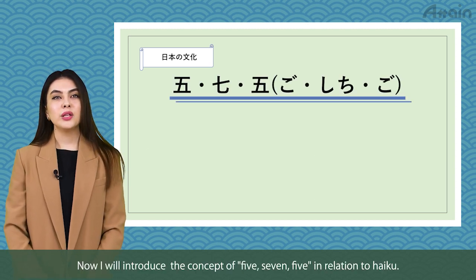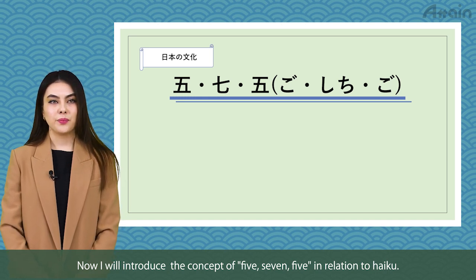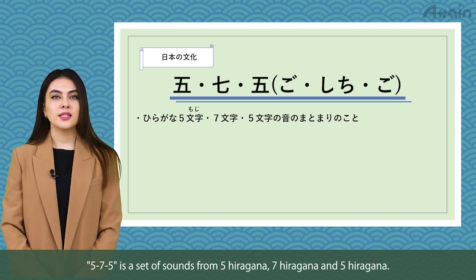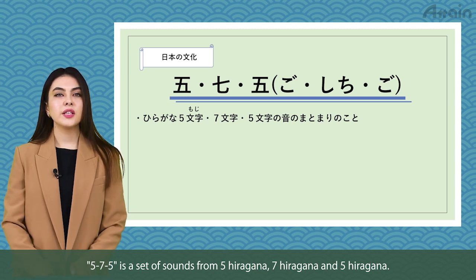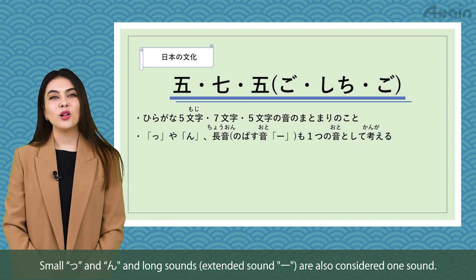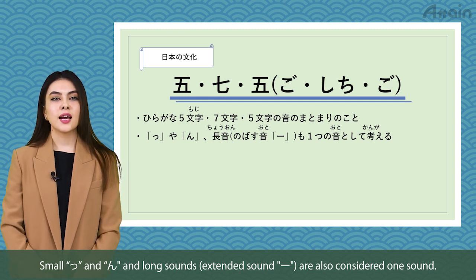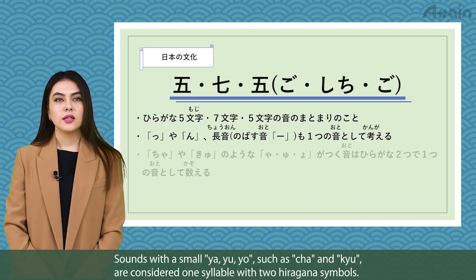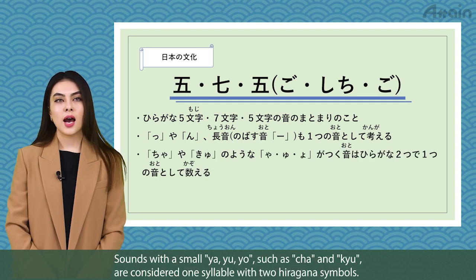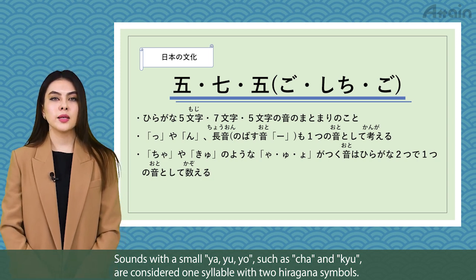Now, I will introduce the concept of 5-7-5 in relation to haiku. 5-7-5 is a set of sounds from 5 hiragana, 7 hiragana, and 5 hiragana. Small tsu and n and long extended sounds are also considered one sound. Sounds with a small ya, yu, yo — such as cha and kyu — are considered one syllable with two hiragana symbols.